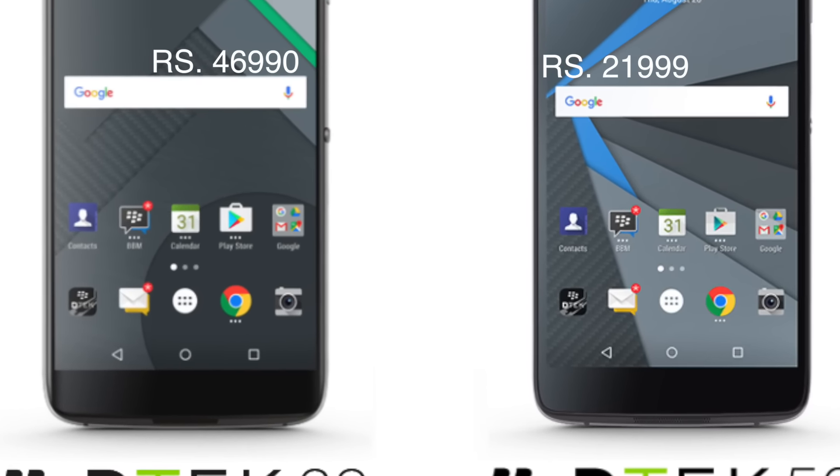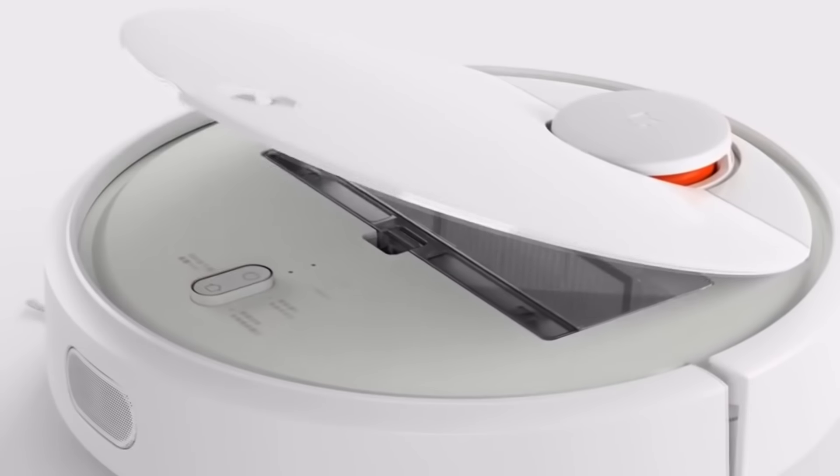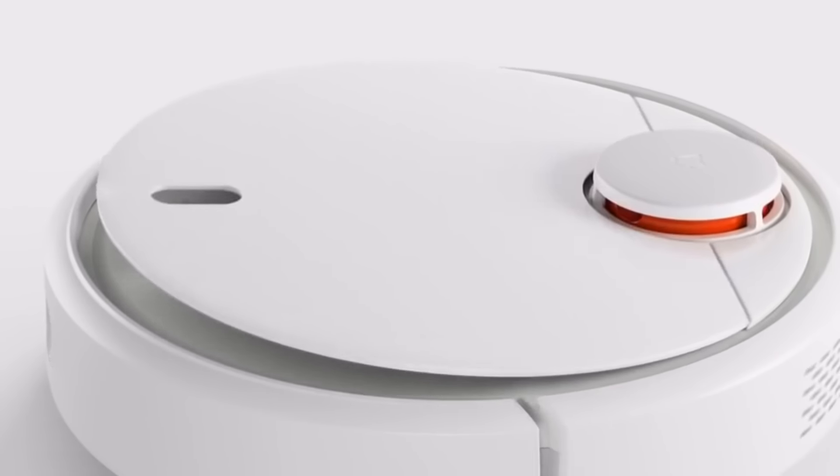We have just started reviewing the Xiaomi Mi Robot, which I picked up from a store in China. We have it with us and in the coming days, once we have some time, we will be doing more videos around that. Talking about one of the most advanced technologies in vacuum cleaning, Dyson had launched the 360 Eye vacuum cleaning product, which was launched last year, and it's priced at more than $1,000.